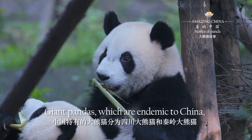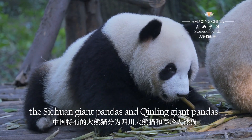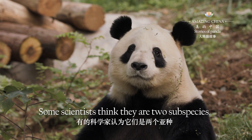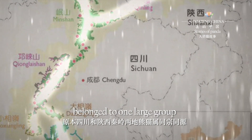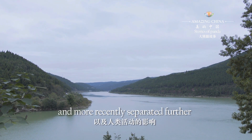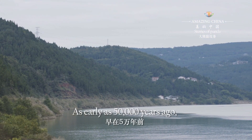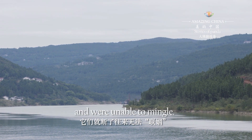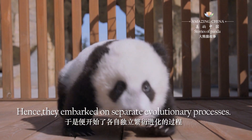Giant pandas, which are endemic to China, are divided into two groups: the Sichuan giant pandas and the Qingling giant pandas. Some scientists think they are two sub-species. Originally, pandas in Sichuan and Qingling of Shanxi belonged to one large group, but were later separated by the Jialing River, and more recently further separated by human activities. As early as 50,000 years ago, they broke off their ties, became isolated, and were unable to mingle, embarking on separate evolutionary processes.